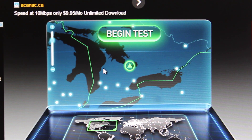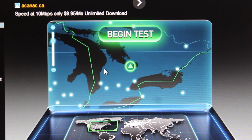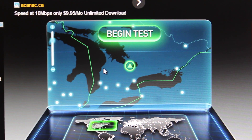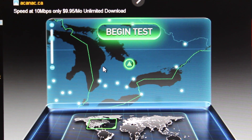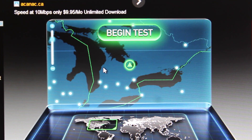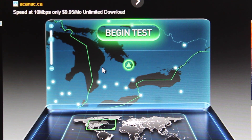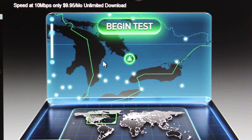If you guys want to get the plan, just go to Rogers.com and you can search through their internet plans and find this one. It's very fast. The plan is 250 down and 20 up, but we're actually exceeding the 250 down and going up to about 320 something.